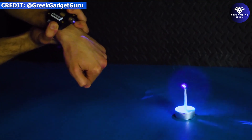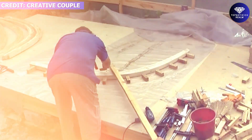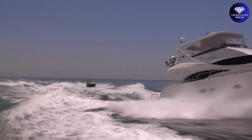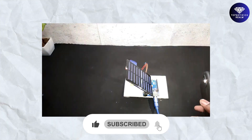So, what do you think of these amazing homemade projects? Which one caught your attention the most? Did you find any ideas you'd like to try for yourself? Share your thoughts, ideas, and suggestions in the comments below — we'd love to hear about your own DIY experiences too. And don't forget to hit that like button if you enjoyed this video.